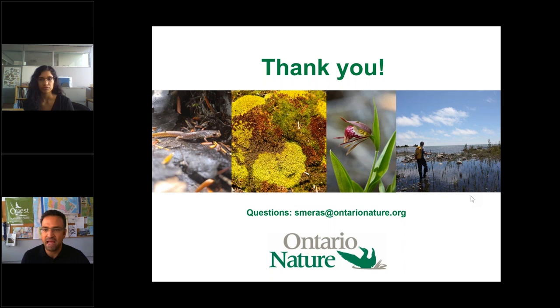Regarding map boards at the reserves: yes, the properties talked about today do have them. Some other properties are still having their trail maps updated, but most of them have signage indicating trail difficulty, surface type, habitats, and accessibility. The three properties open to visitors today all have maps as shown in the presentation.